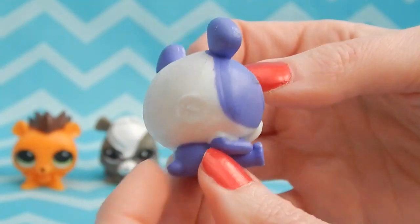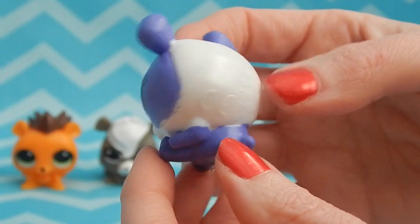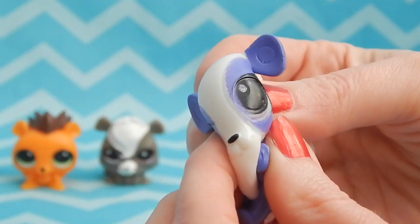We have a different one — it's Penny Ling, the purple panda! She's adorable, she has to be my favorite so far.